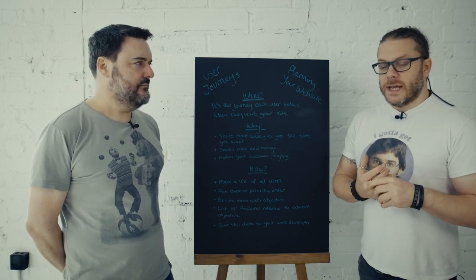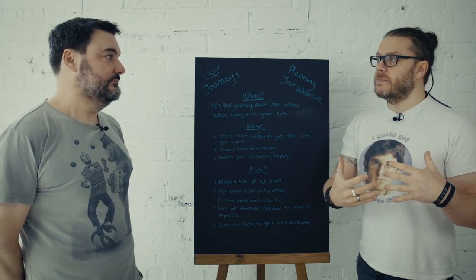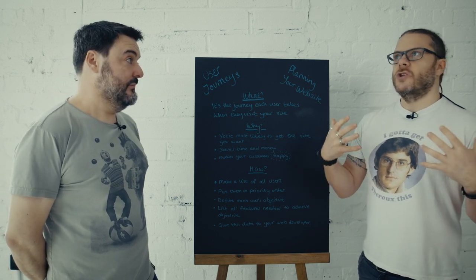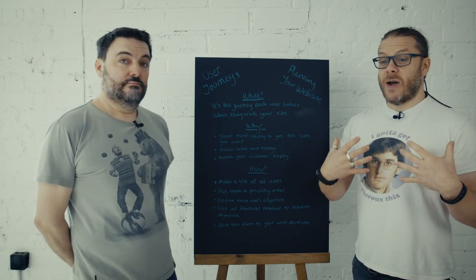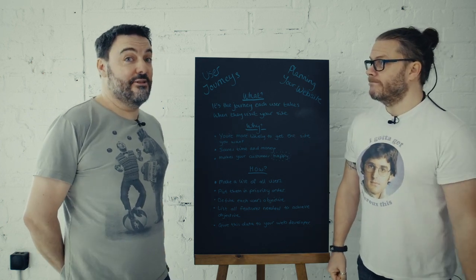Exactly. So if you understand those user journeys really well, and then you can test your final website against those user journeys, you're almost role-playing your customers and you'll get to understand how happy they're going to be with the service you're offering. All right, I'm sold on user journeys. So how do we do it?